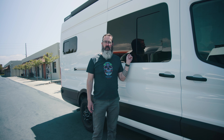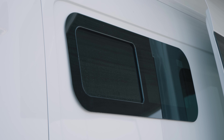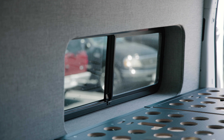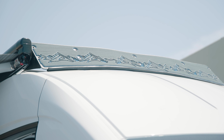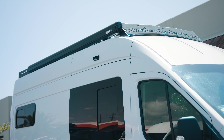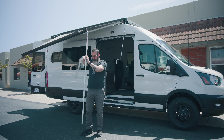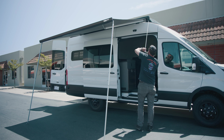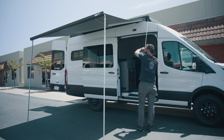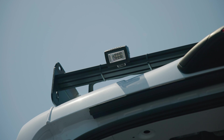Moving to the exterior, we went with AM Auto half-slider windows — one on the sliding door and one behind the driver's seat — as well as AM Auto bunk windows in the 15 by 40 size. Up top, we went with the Flatline Van Company low-pro roof rack paired with a Fiamma F45S manual crank awning, great for adding shade and extra outdoor space. We also have 200 watts of solar, a MaxxFan, and scene lights all the way around.